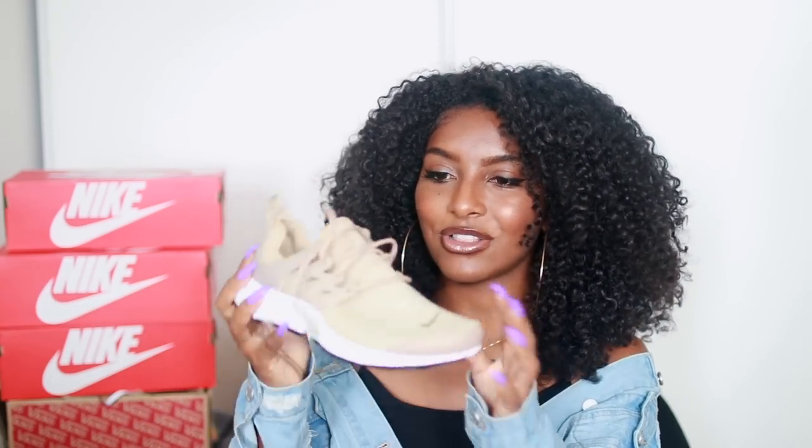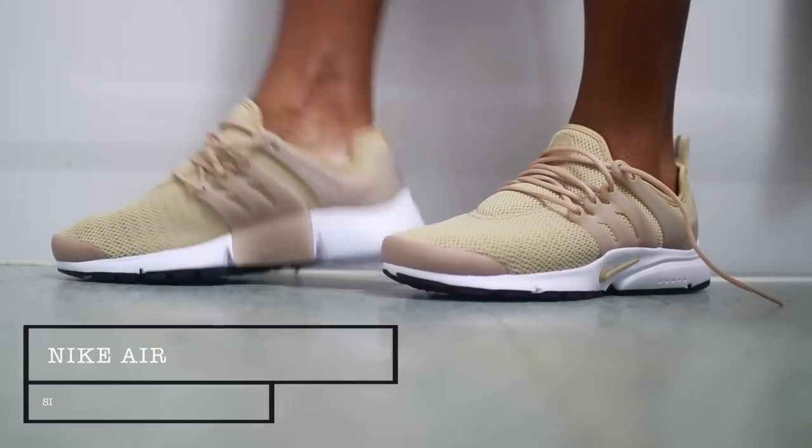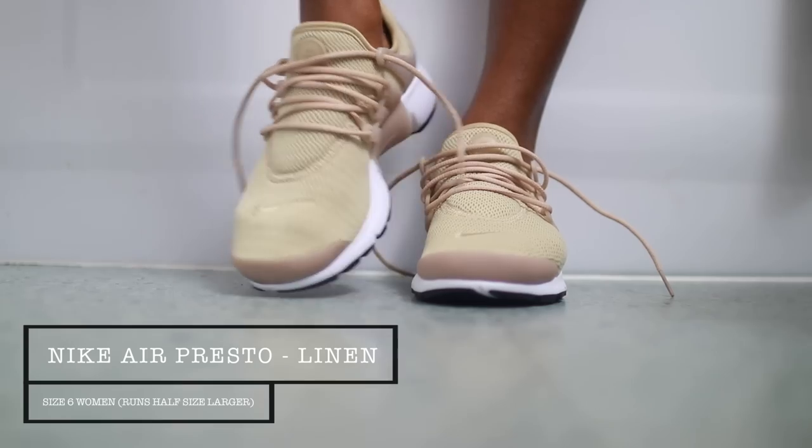The next couple of shoes are all Nike — Nike is just one of my favorite brands. I picked up two Nike Air Prestos and I got them in a size six because the Prestos do run a little big, so I sized down. This colorway is linen, black and white — to me it looks more like a tan shoe. They are super nice and just look at this shoe — these are one of the most comfortable shoes I own and go with everything. It's the perfect spring and summer shoe.